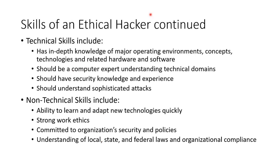An ethical hacker has to have the same technical skills as an unethical hacker. We have to have in-depth knowledge of the operating environment — all the concepts, all the technology, the related hardware and software. We need to be a computer expert, understand all the technical areas of focus — what we call the domains. We need to have security knowledge and experience, and understand how to do sophisticated attacks.